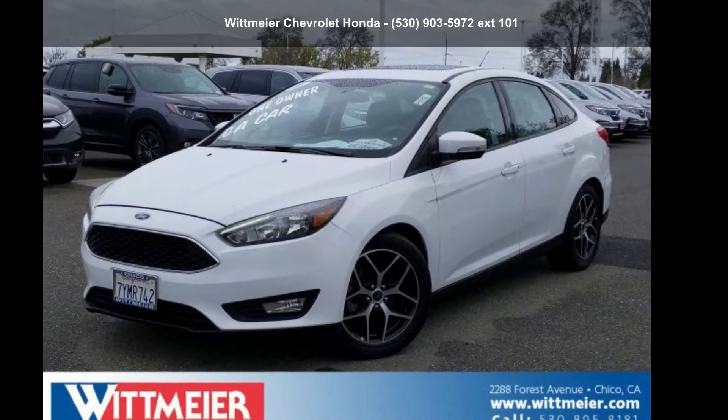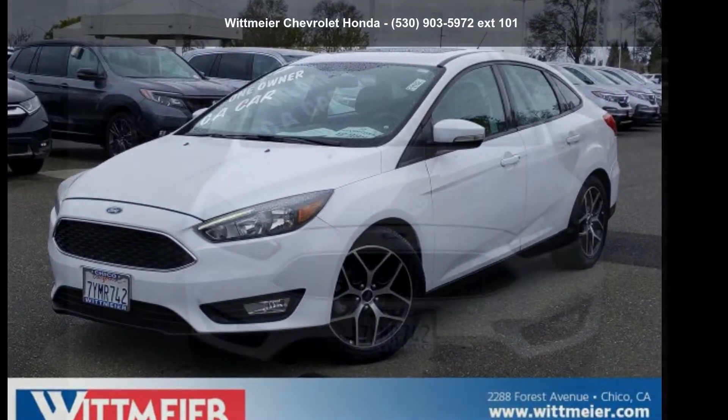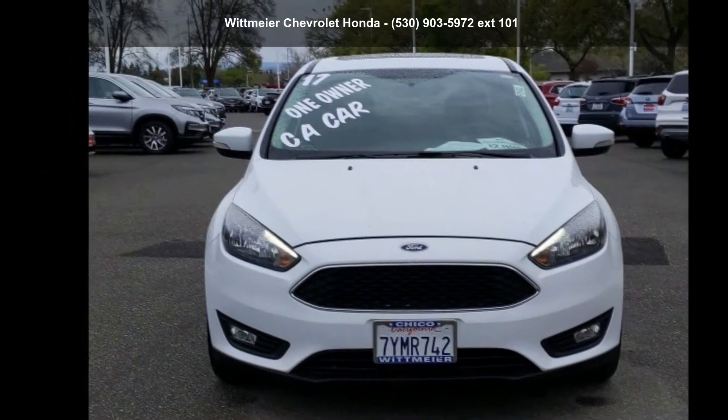Check out this 2017 Ford Focus SEL. This may be the set of wheels you've been looking for.